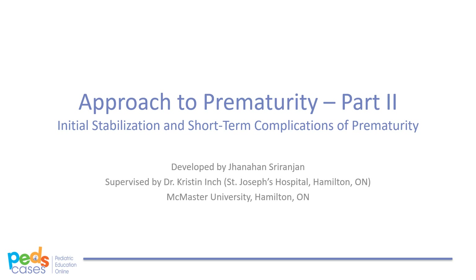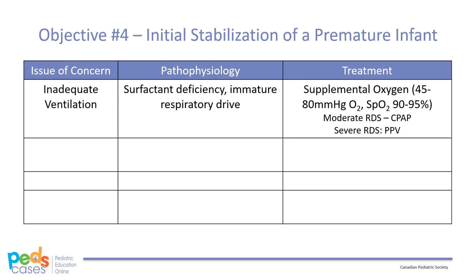Treatment begins with supplemental oxygen to maintain PaO2 at 45-80 mmHg and O2 saturation at 90-95%. It is important to avoid hyperoxia as this increases the risk of retinopathy of prematurity. Moderate respiratory distress is treated with nasal CPAP, whereas more severe respiratory distress — as indicated by increasing PaCO2, increasing oxygen requirement, or work of breathing — is treated using mechanical ventilation.